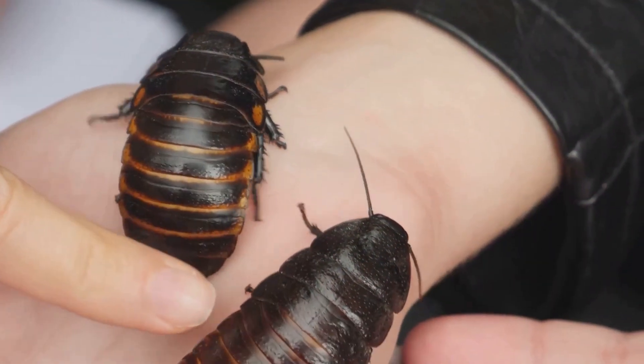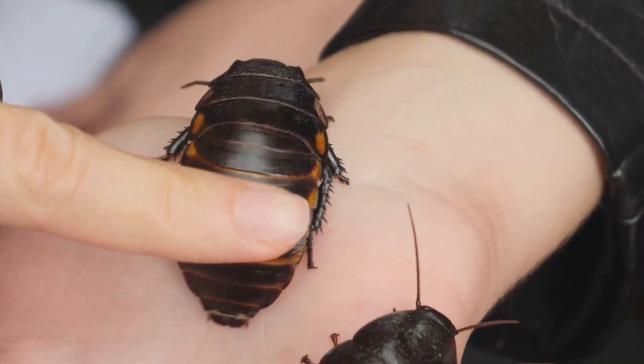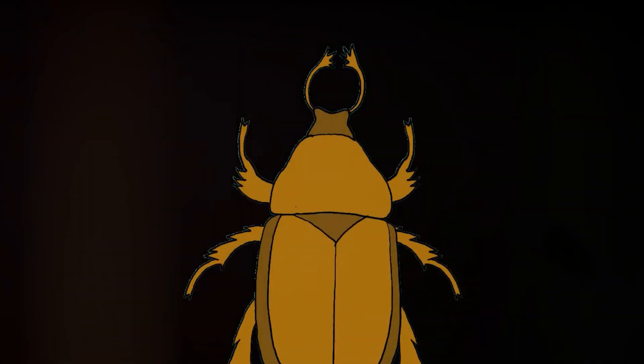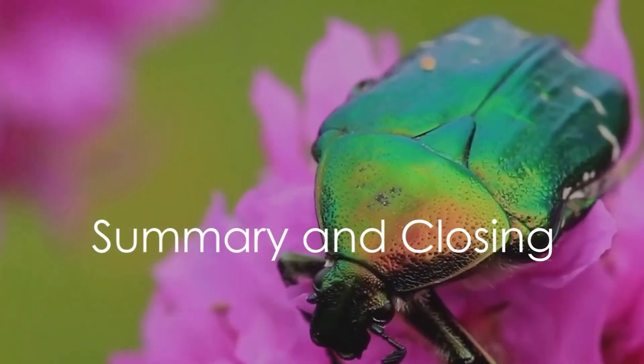Beyond the practical, beetles hold cultural significance across various societies. In ancient Egypt, scarab beetles were revered as symbols of resurrection and eternal life. Today, in parts of Africa and Asia, beetles are even kept as pets. Whether we love them or loathe them, beetles undeniably have a significant impact on our lives.